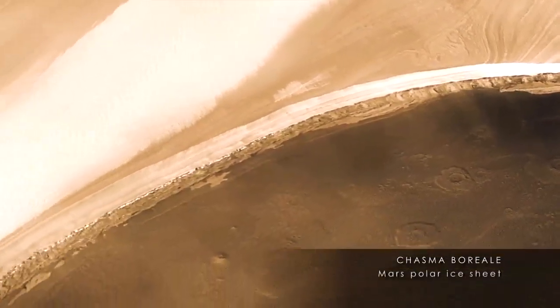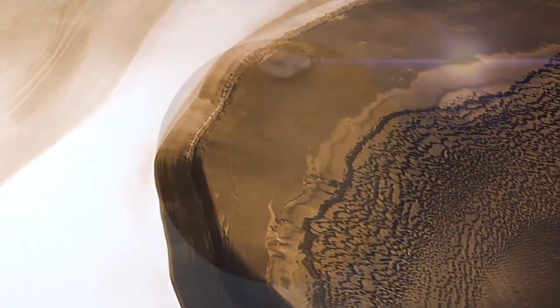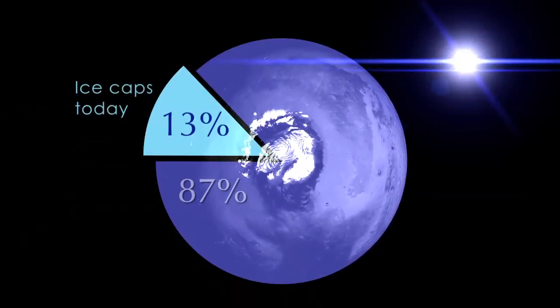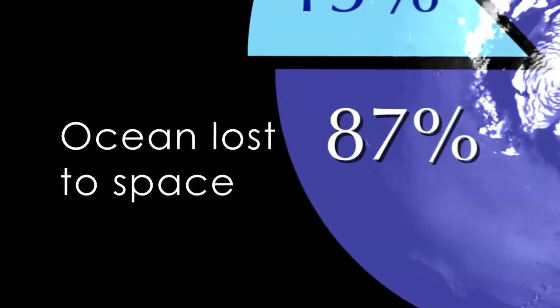That permits us to estimate the amount of water Mars has lost since it was young. The findings indicate that only 13% of an ancient ocean remains on the planet today, now stored in the polar ice caps. 87% of this ocean has been lost to space.